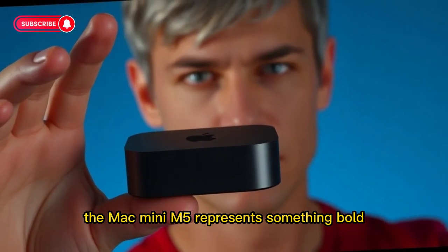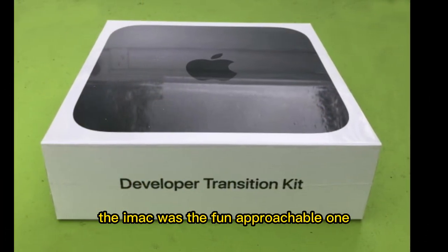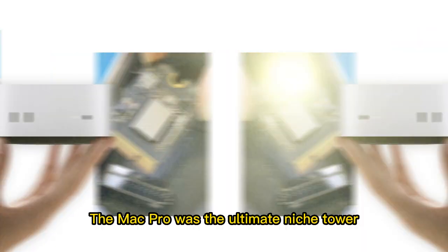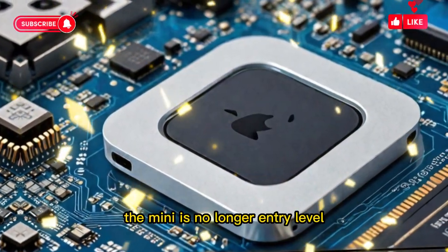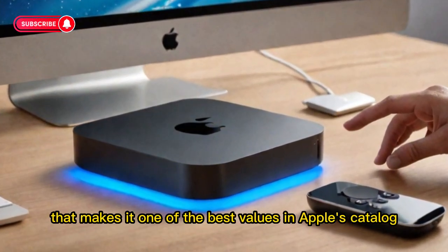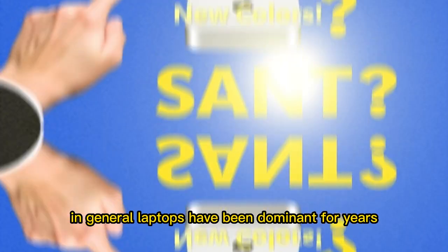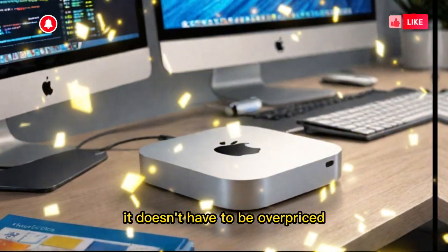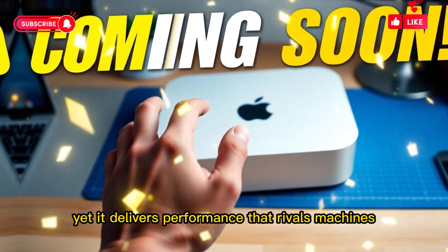Looking at Apple's bigger strategy, the Mac Mini M5 represents something bold. For years, Apple's desktop lineup was clearly divided: the iMac was the fun, approachable one; the MacBook Pro was the professional laptop; the Mac Studio was the high-end machine; the Mac Pro was the ultimate niche tower; and the Mini was the entry point. But in 2025, Apple has blurred those lines. The Mini is no longer entry-level — it's powerful enough to compete with almost every other machine in the lineup, making it one of the best values in Apple's catalog. This shift also changes the way people think about desktops in general. Laptops have been dominant for years, but the Mini proves desktops still matter. A desktop doesn't have to be huge, noisy, or overpriced. The Mini is small, silent, and relatively affordable, yet it delivers performance that rivals machines costing much more.